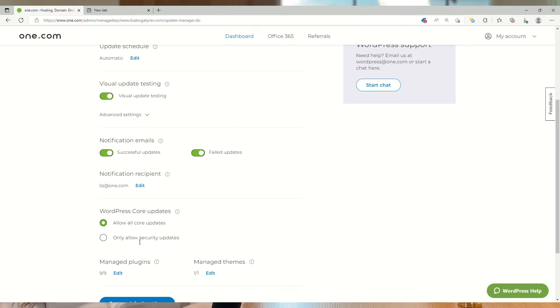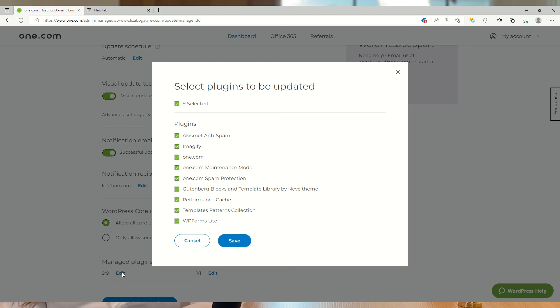Finally, this last setting here allows you to exclude components from updating. This way, you're always in full control of the process.